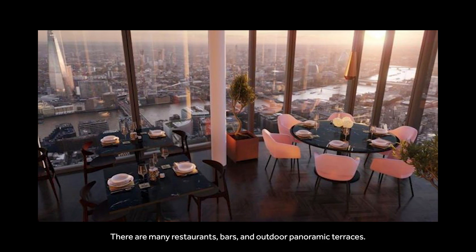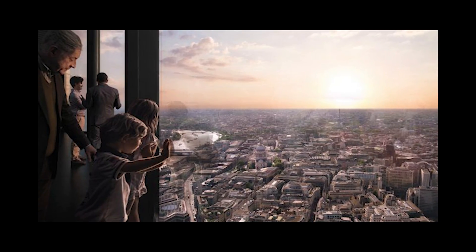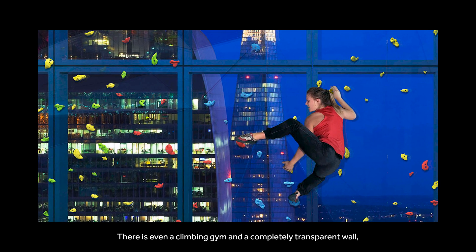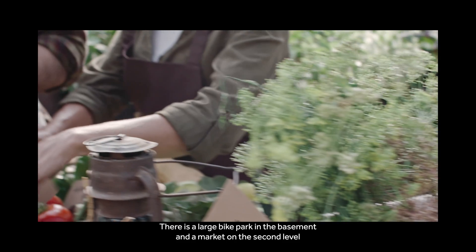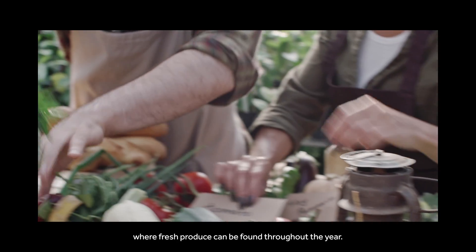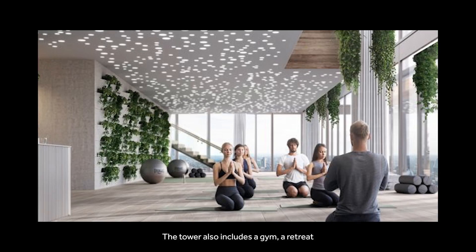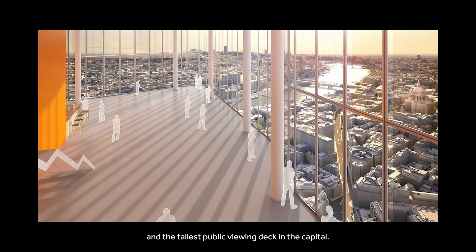There are many restaurants, bars, and outdoor panoramic terraces. There is even a climbing gym on a completely transparent wall, which could make some people dizzy. There is a large bike park in the basement and a market on the second level where fresh produce can be found throughout the year. The tower also includes a gym, a retreat, and the tallest public viewing deck in the capital.